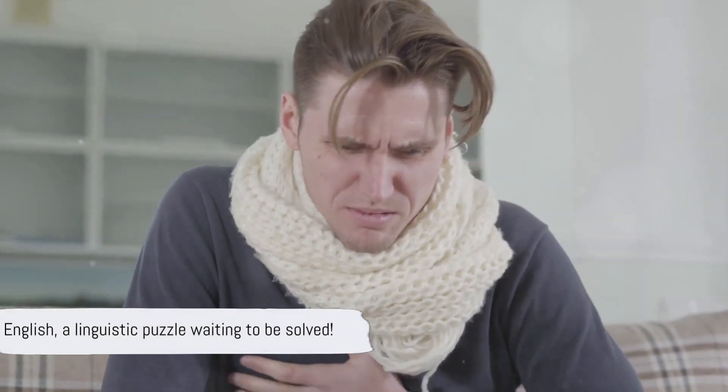English is a tricky customer, full of oddities that can bewilder even the most seasoned language learner. But that's part of its charm, isn't it? It's like a puzzle waiting to be solved, a riddle begging to be deciphered.